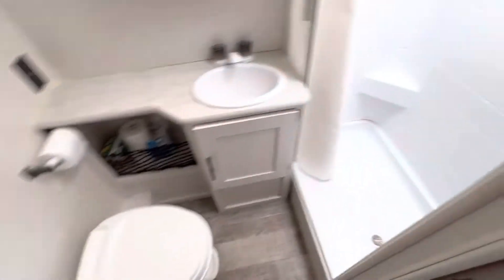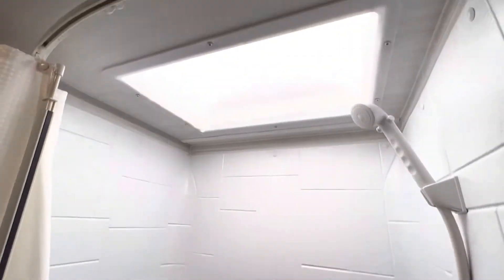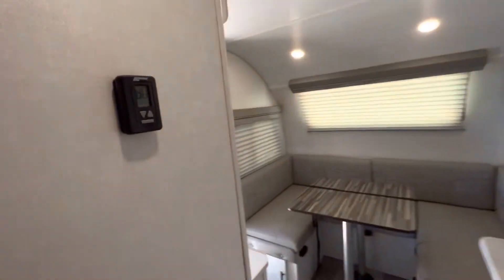We also have a camper queen bed in the front here. If you want to add a TV, it's already got the connections there for coaxial. It has a large dry bath as well, so your toilet is separate from the shower. It's got a big shower here with a skylight for additional headroom.